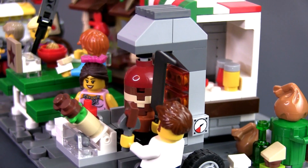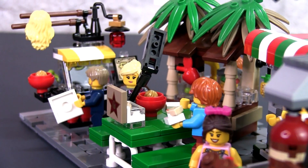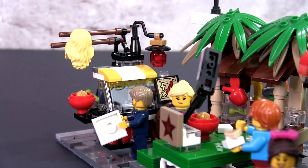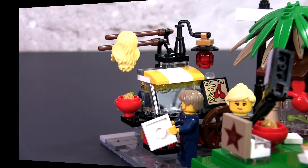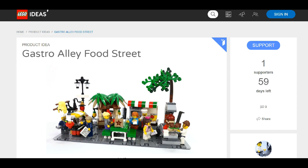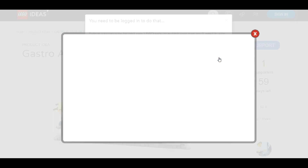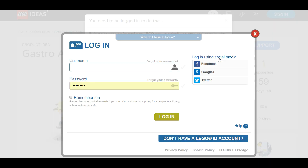If you like this model and would like to see this as an official Lego set, please vote for it on the Lego Ideas website. Just follow the link in the description or the link at the top right of the screen. You will need to register a Lego account to vote and answer a short multiple choice survey regarding your thoughts on the set. Once you vote, please leave a comment on the Gastro Alley project page as it will encourage others to vote as well.